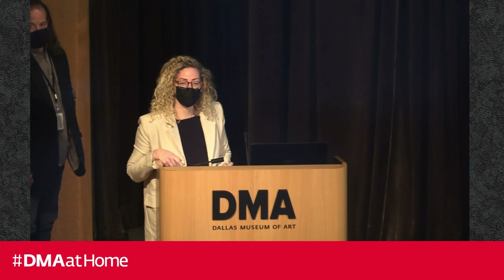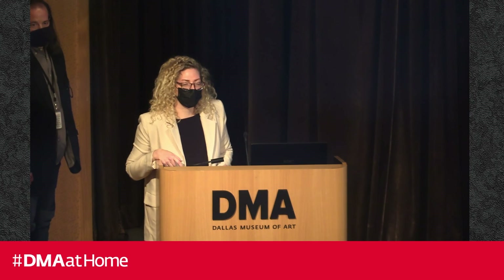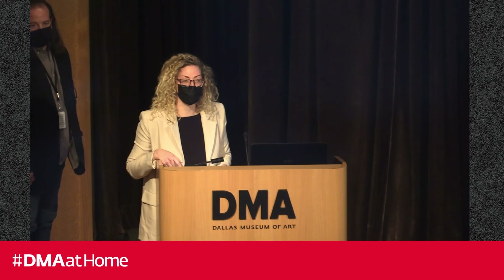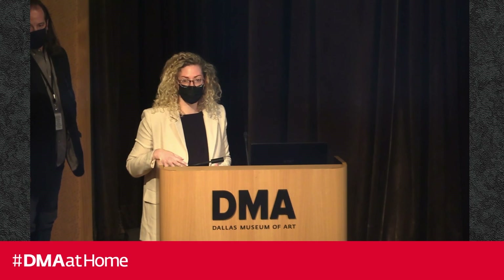Any other questions? It seems everyone is trying to beat the storm, so thank you so much for coming.